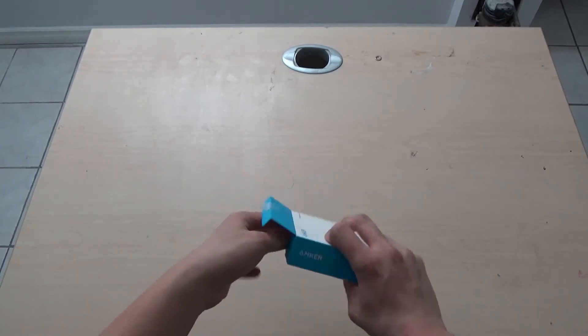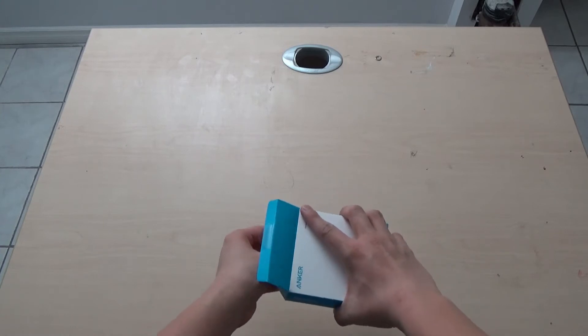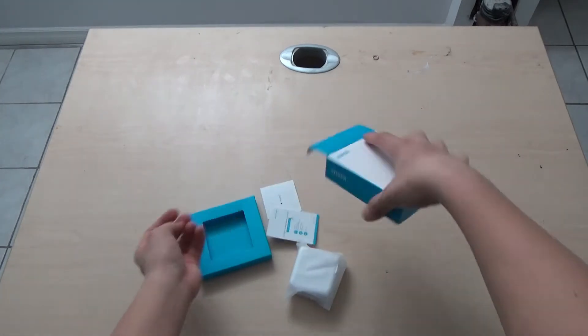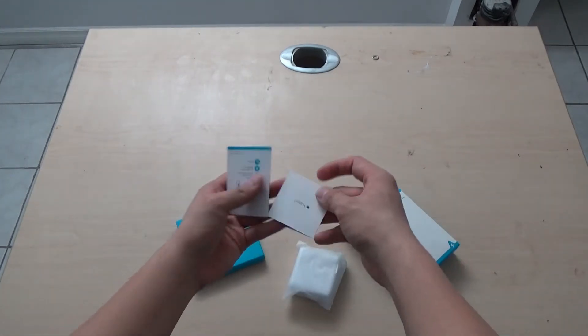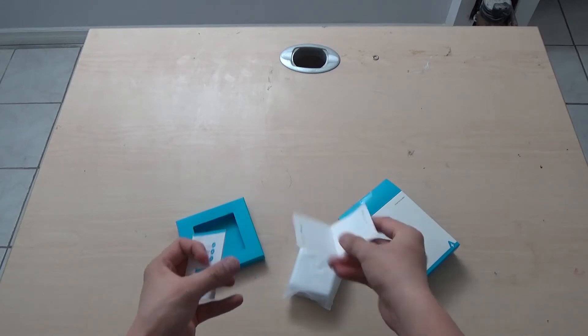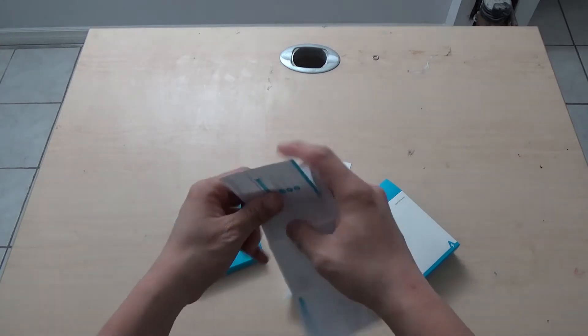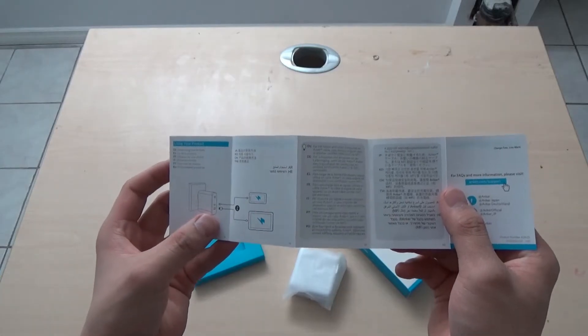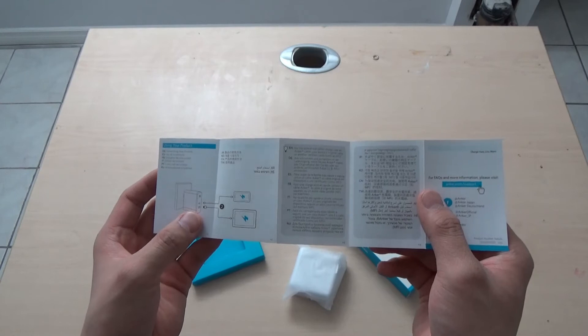So there's a tab here. Pull it out and there it is. There are instruction manuals, yadda yadda. It's a charger, you should know how to use it, right? You can charge two devices with USB Type-C or USB ports.